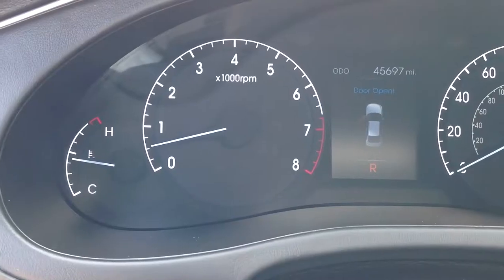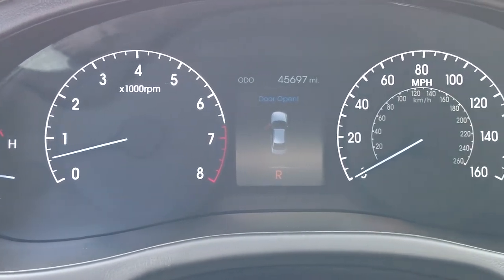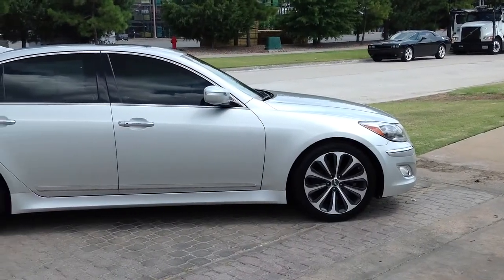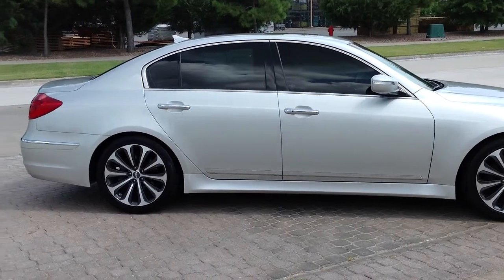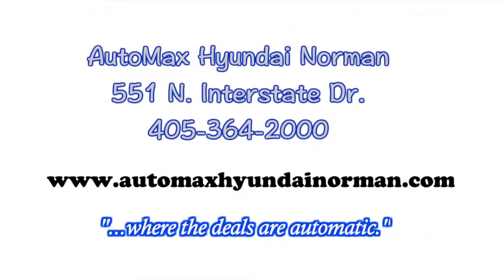Come by for your test drive today, before it's too late. AutoMax Hyundai Norman, 551 North Interstate Drive, or call 405-364-2000. AutoMax Hyundai Norman, where the deals are automatic.